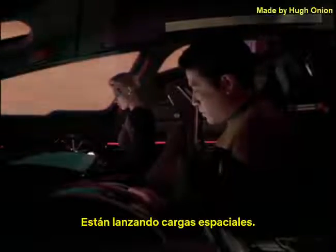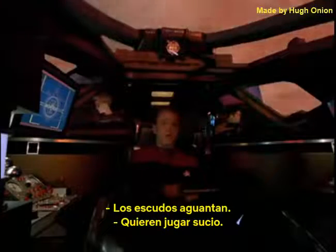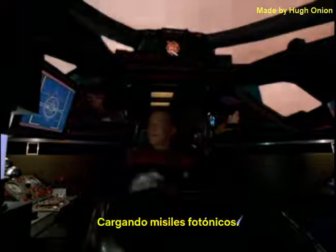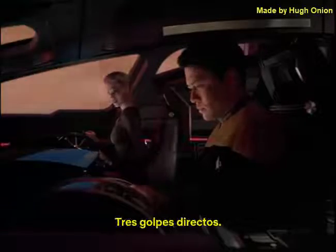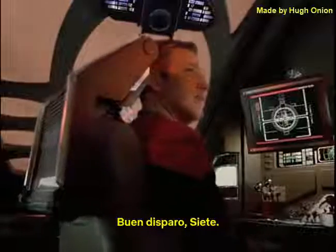They're launching spatial charges. Shields holding. They want to play dirty. Let's show them what a little Borg-inspired weaponry can do. Acknowledged. Loading photonic missiles. Fire! Three direct hits. They're losing attitude control. They're pulling up. Nice shooting, Seven.